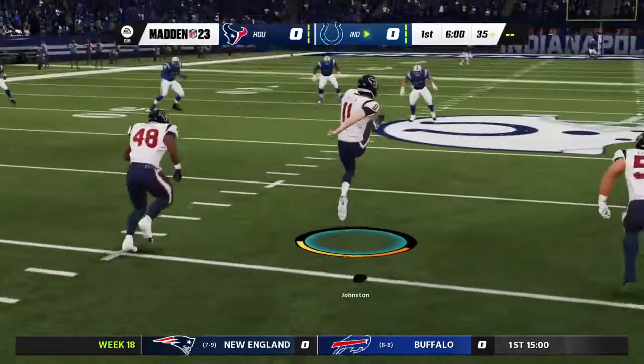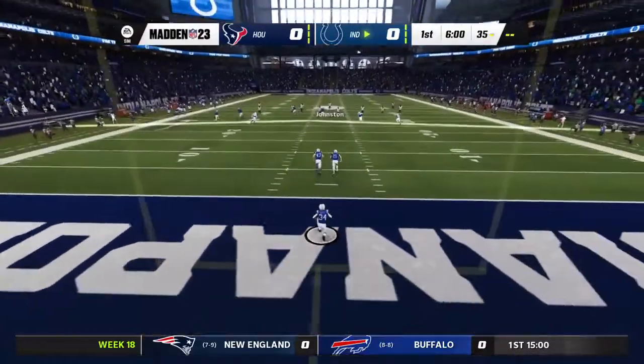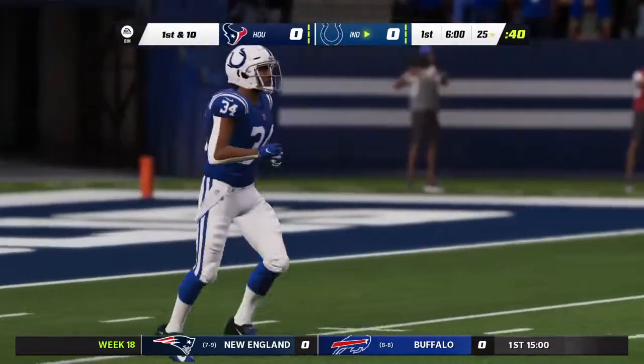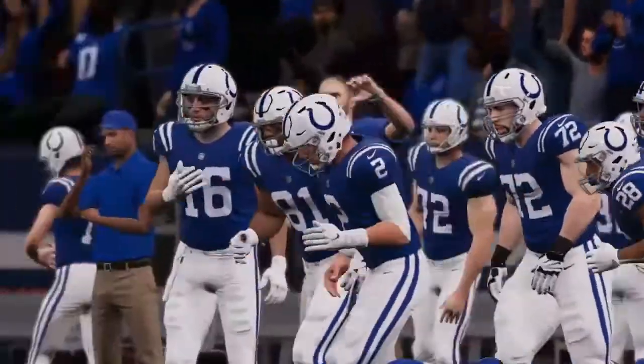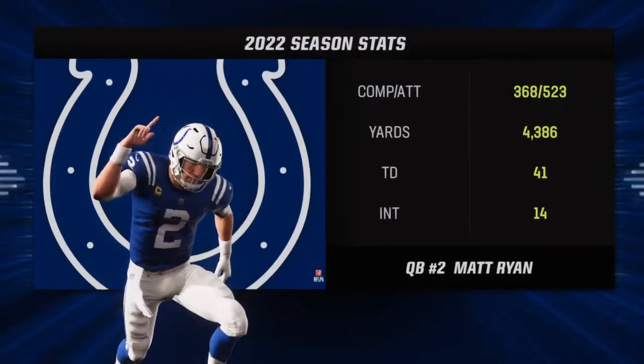Just about time to rock as toe gets ready to meet leather, and we are underway from Indianapolis. He did not bring this one out — the first drive will start at the 25. The Colts now coming out for their opening drive.